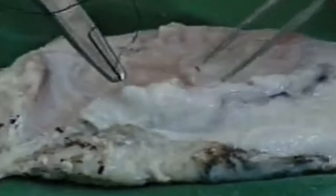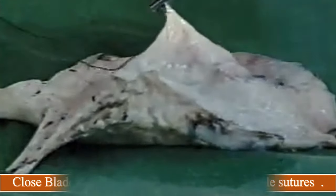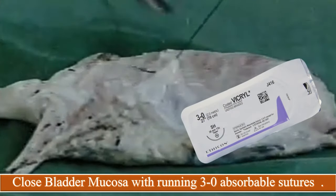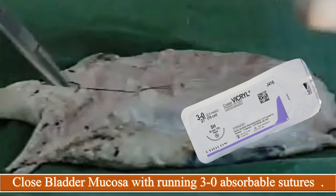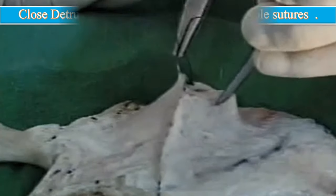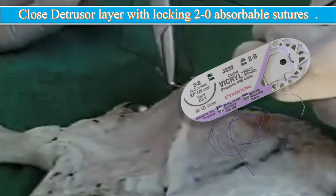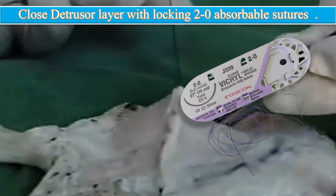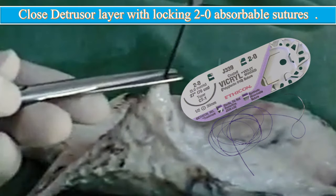Start bladder repair in two layers by closing the bladder mucosa with a running 3-0 absorbable suture such as Vicryl or chromic — do not use permanent suture here. Next, repair the detrusor layer by closing it with a running locking 2-0 Vicryl suture. It is very important to ensure that sutures do not enter the trigone area.